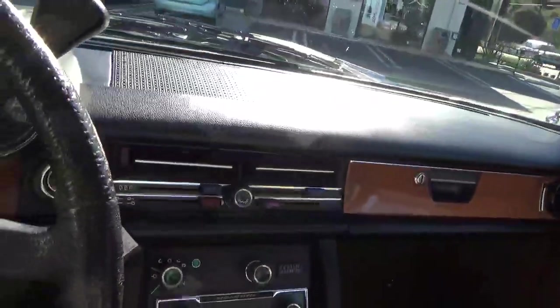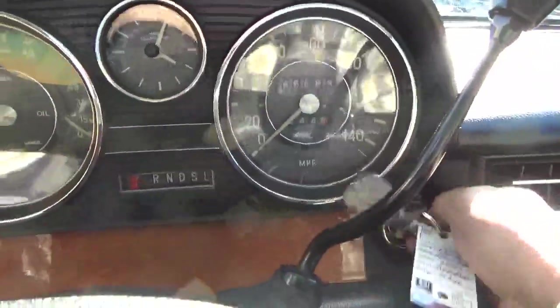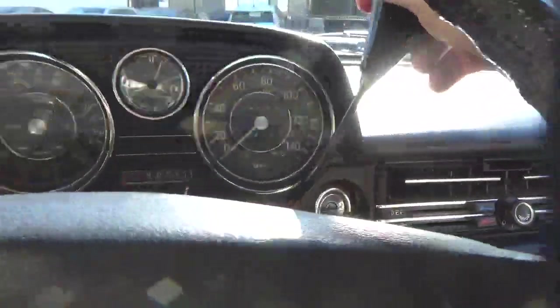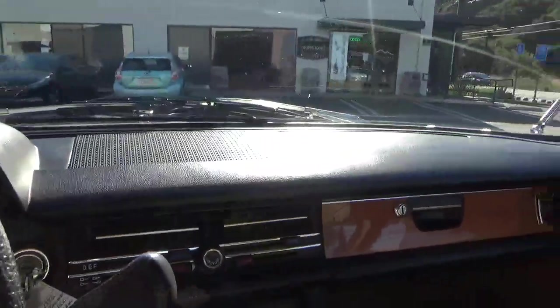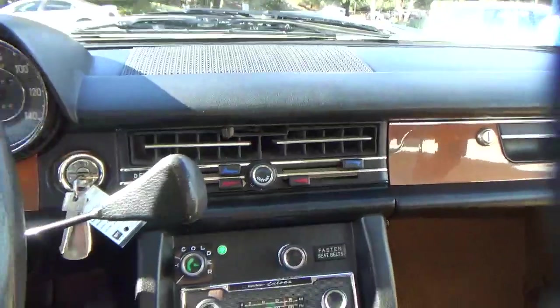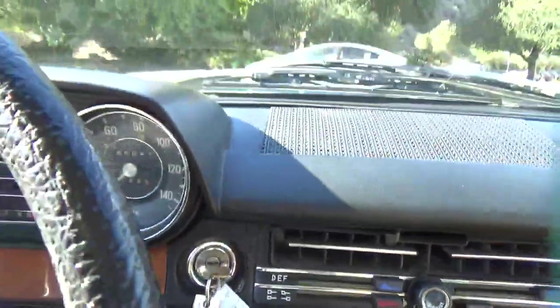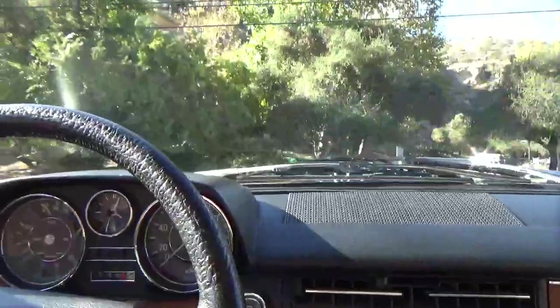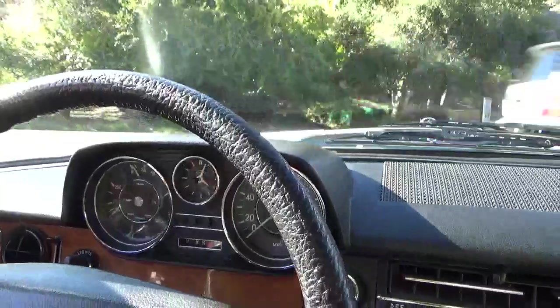Really above-average condition driver-quality car. Can't say it's show condition — it's not — but it's very good. It's just 45,000 miles. I notice the vents do work, and it has power steering. Looking at the dash, I don't see any cracks. It all looks quite good.